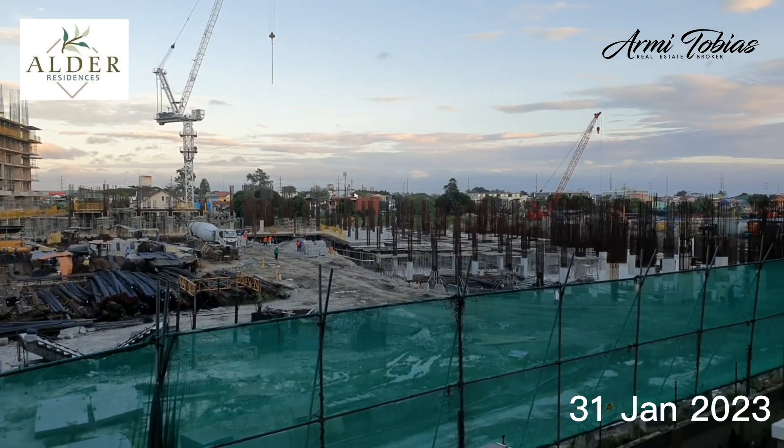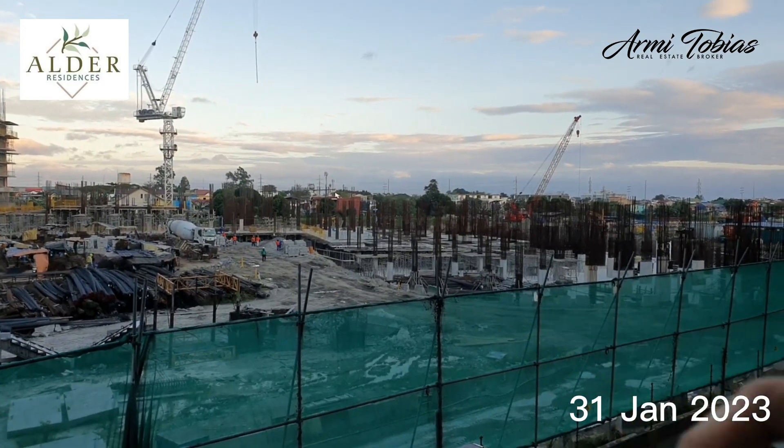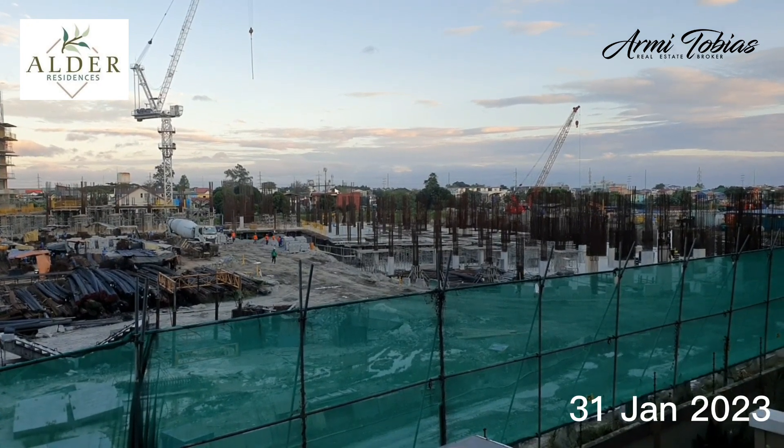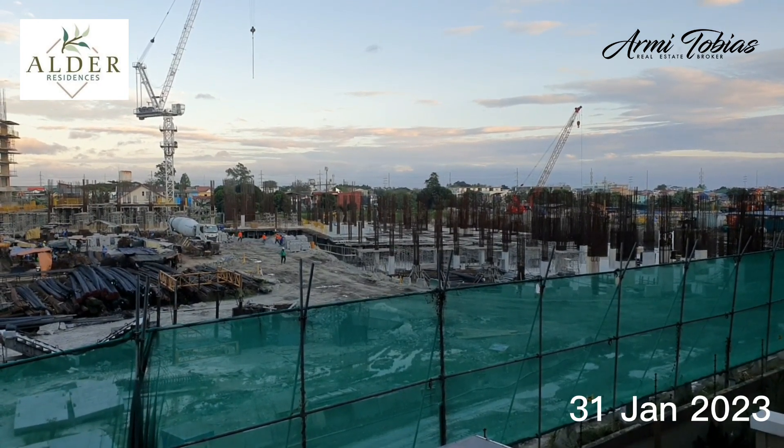You're now looking at Sylvan, which is going to be the last building. It's going to be turned over in 2025.